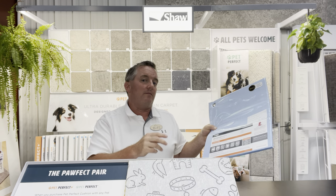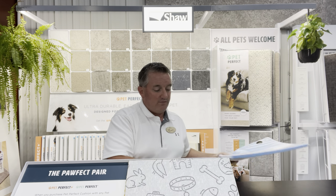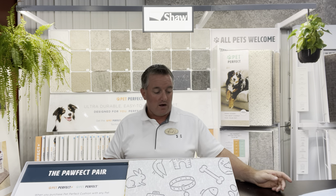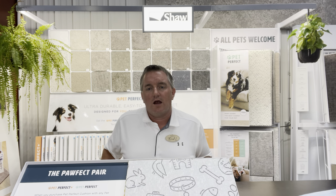All of these pads are recyclable, and some of them are recycled content. Some have memory foam in them, so they're definitely pet-friendly products. Other things you'll find with these pads — they're Green Guard certified, and most of them are recycled or recyclable.